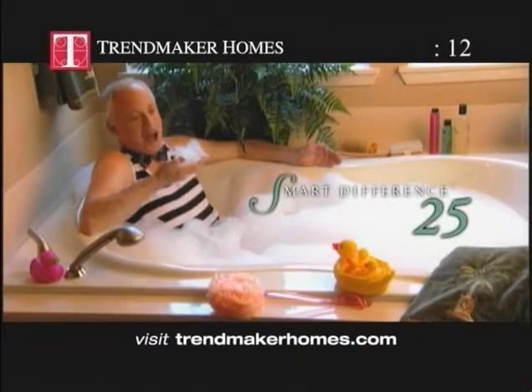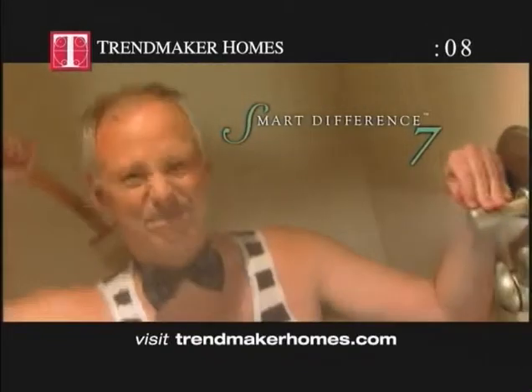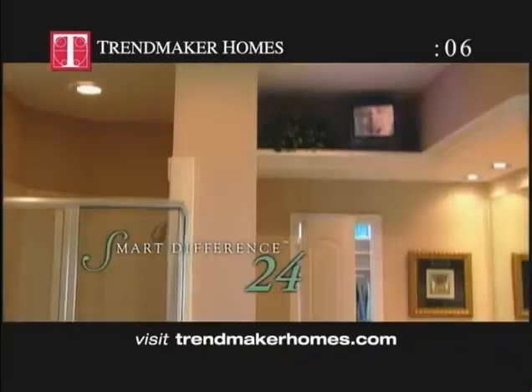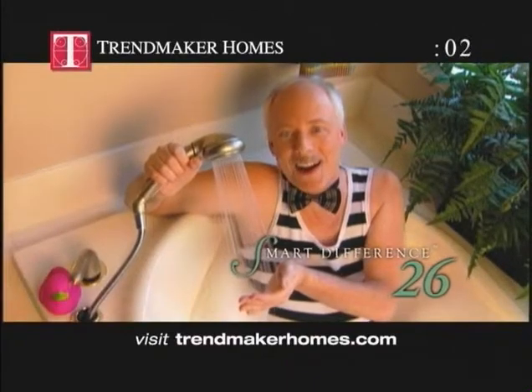Sunken whirlpool tub. Dual shower heads and full body spray-on. Television niche in Master Bath.